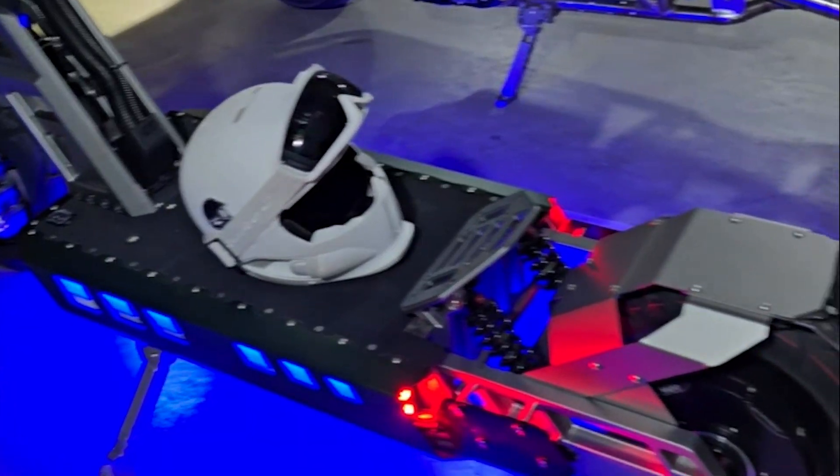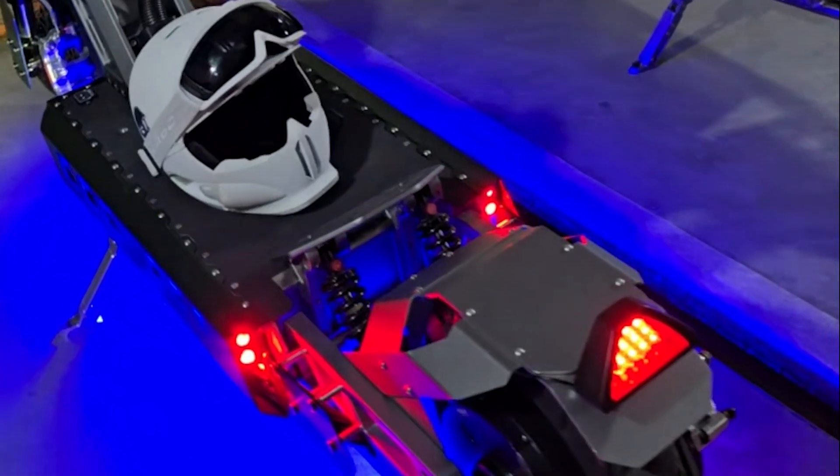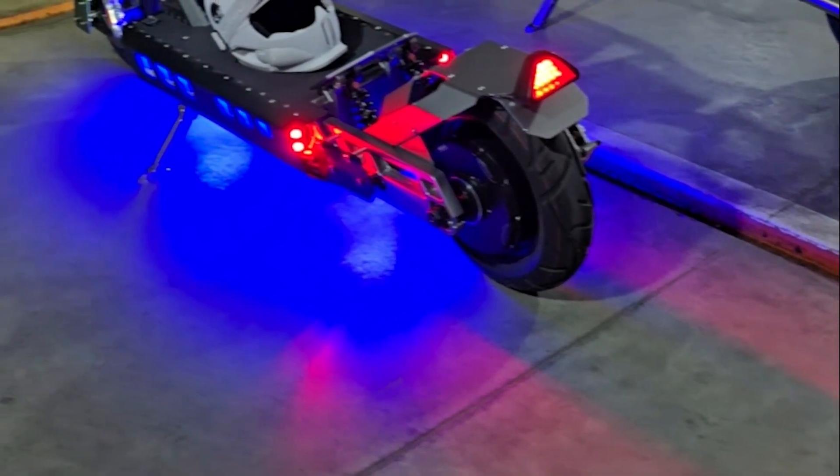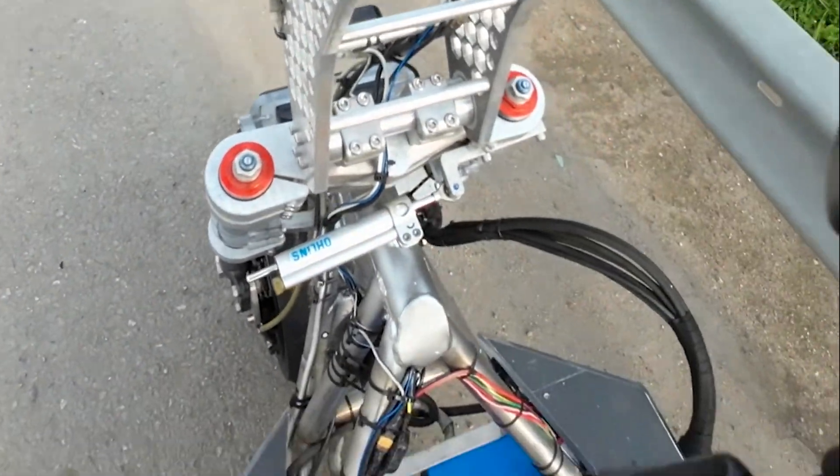If you look closely here at the suspension in the back — look at the shocks. They're so thin and so tiny. I don't think this is enough for this size frame and this power delivery, and for these huge motors.